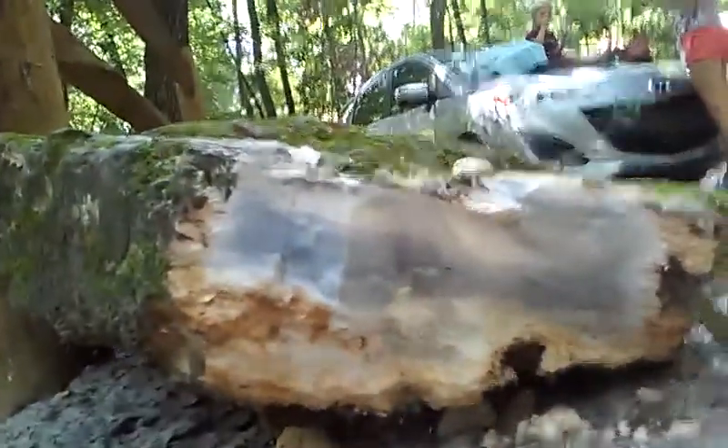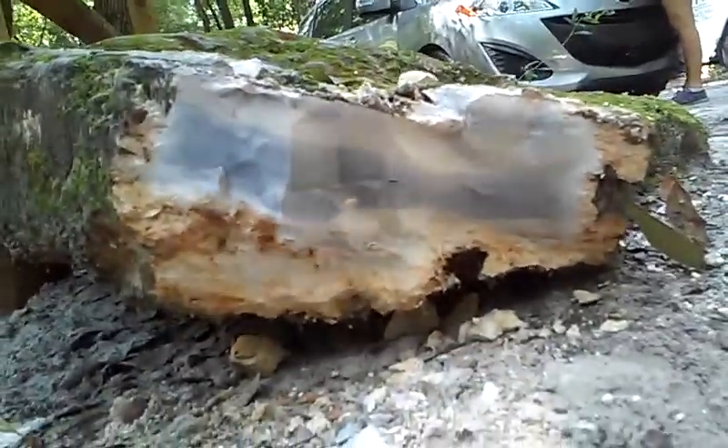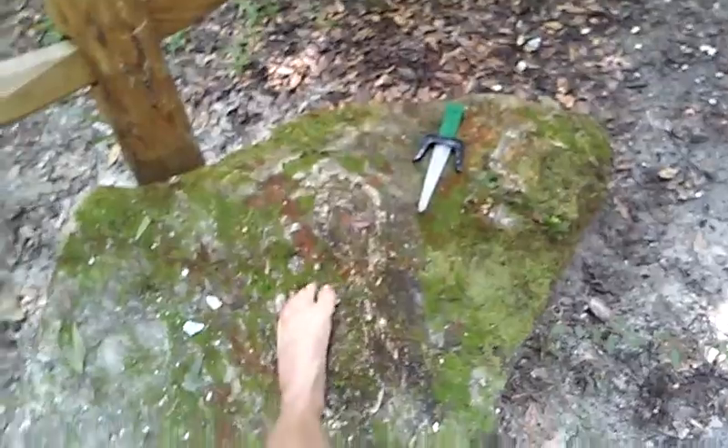Hey, what's up guys. Just wanted to show you this — see this big giant rock? I went ahead and busted off a chunk off the side of it and it is high-grade chert. The whole thing. Just wanted to show you guys that. Here's my foot just to show you the size of the rock.